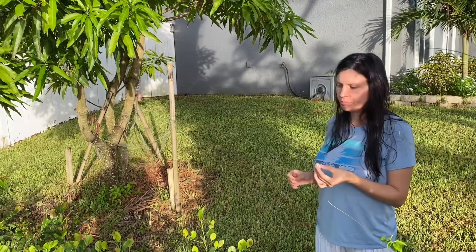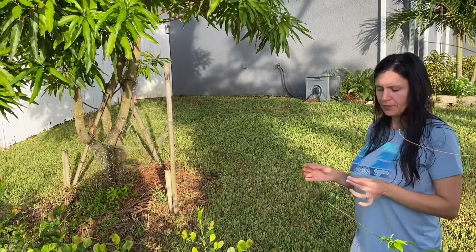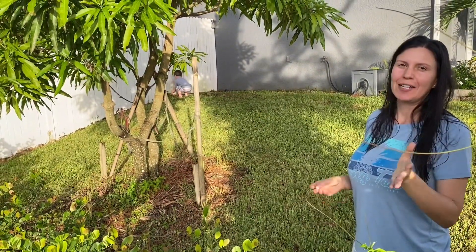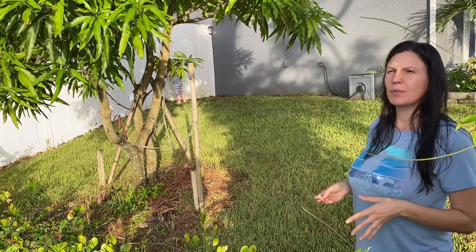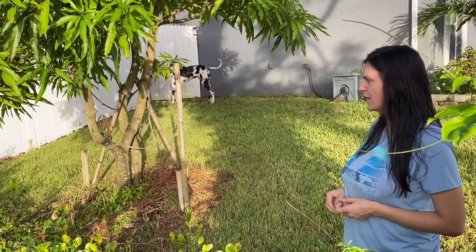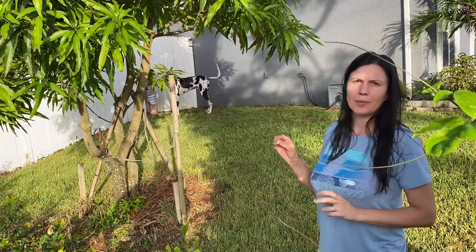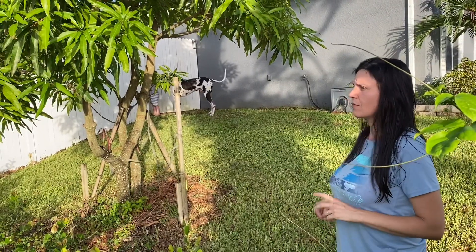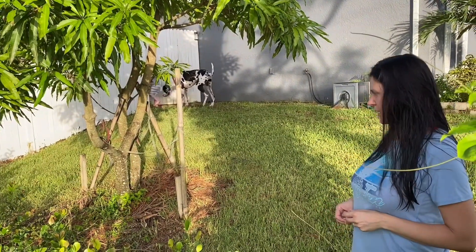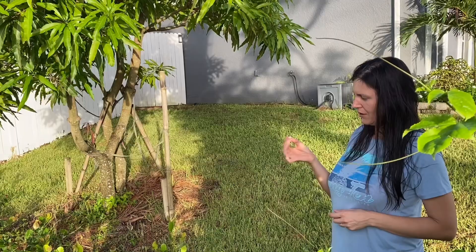They grow very well from cuttings, you can also air layer them, and I actually planted seeds a while back when I very first tried them — they came up. They take a bit longer; they're a slow to moderate grower. There is a deep purple kind, a white colored one, and also a pinkish color variety.